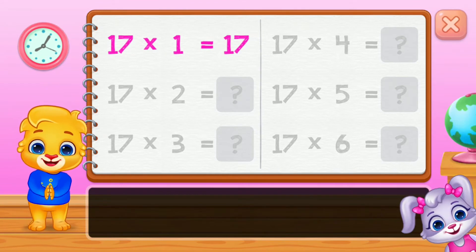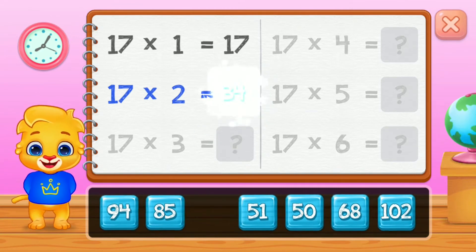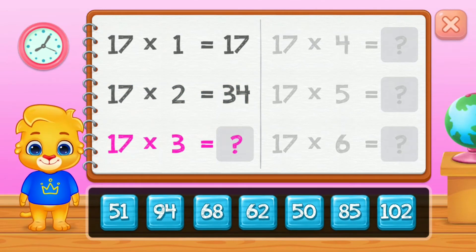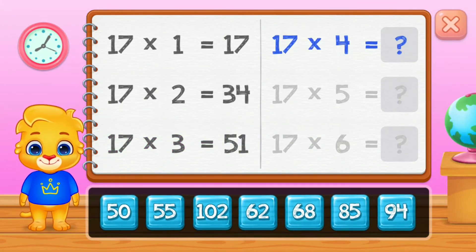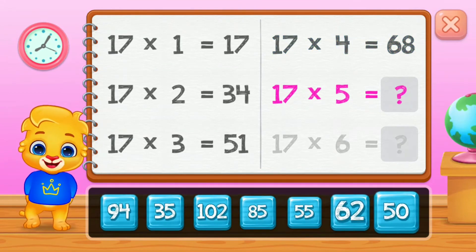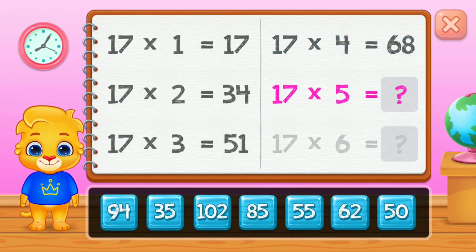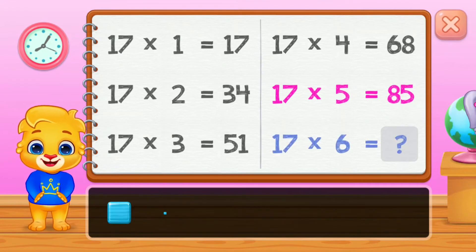Seventeen, thirty-four, fifty-one, sixty-eight, eighty-five. Good job!